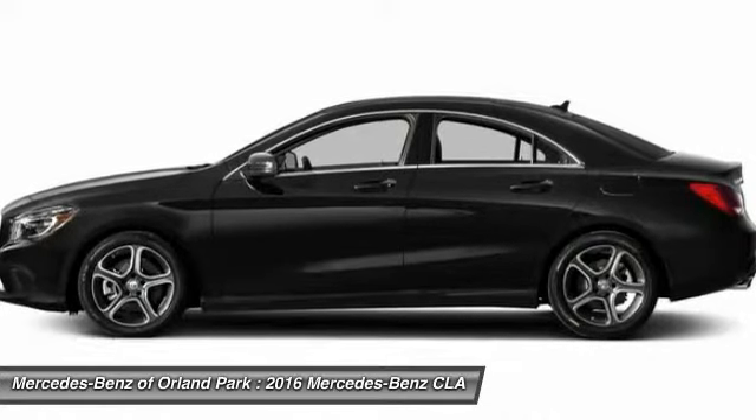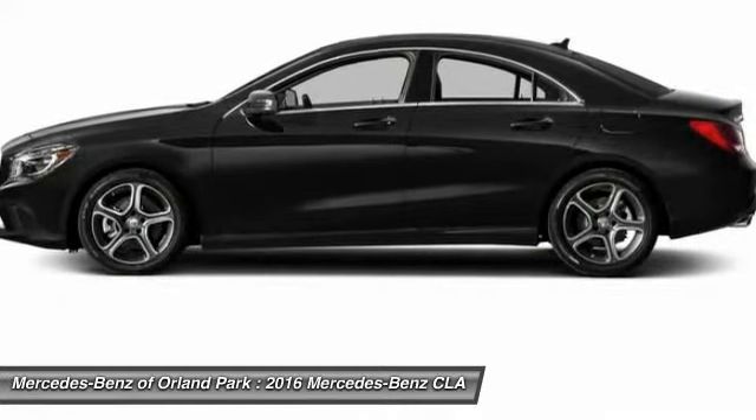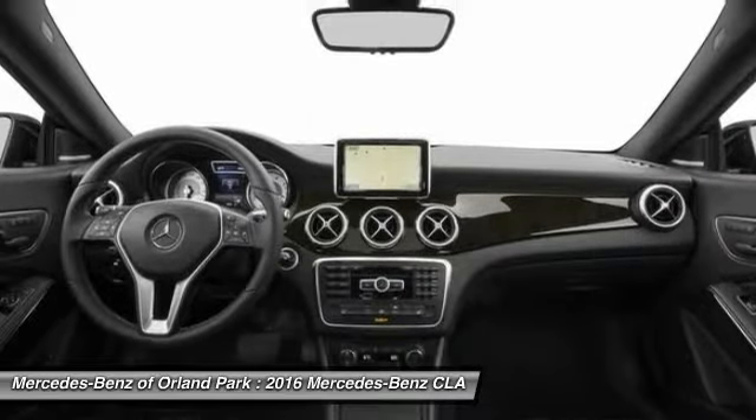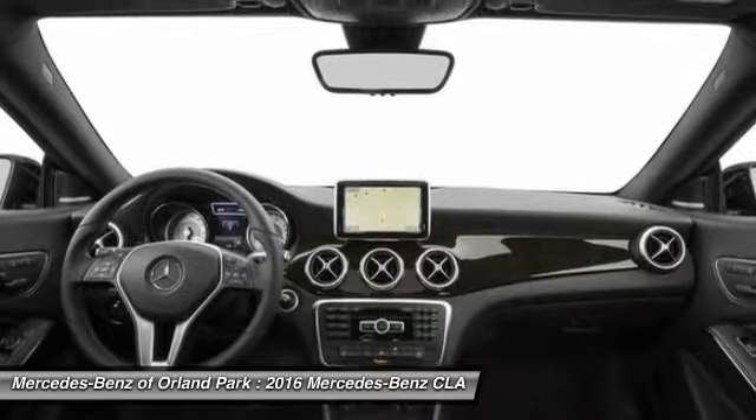Leather wrapped steering wheel, power steering, adjustable steering wheel, driver airbag. A vehicle like this doesn't come along every day. Come in and get it before someone else does.